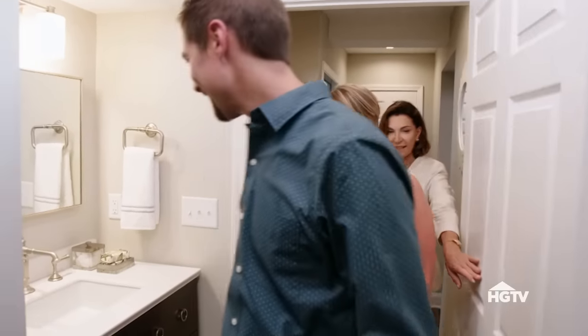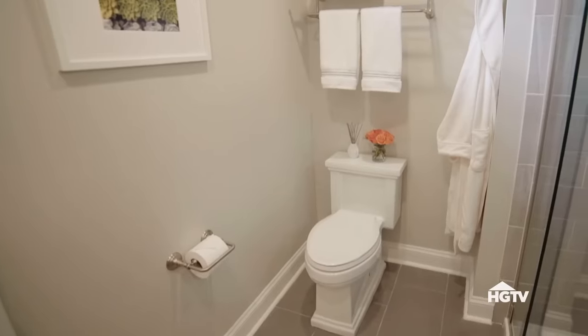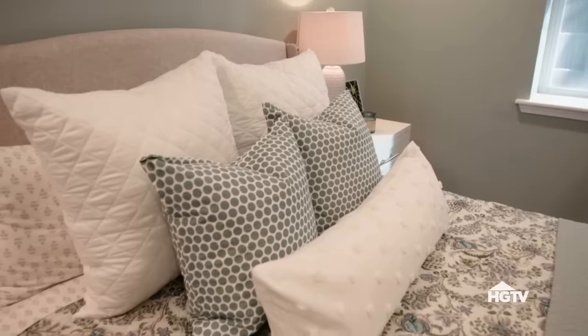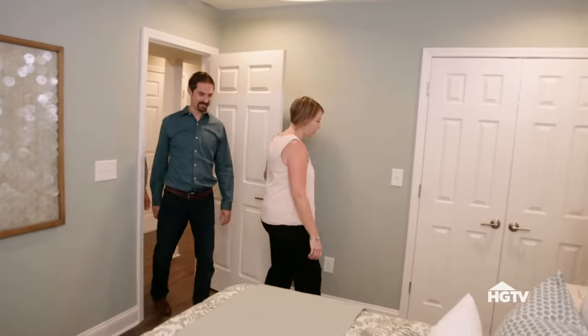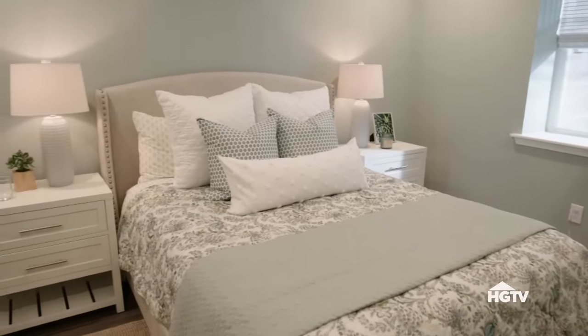The basement also has a legitimate proper guest bathroom and a real guest bedroom — complete with a non-blow-up mattress, a big upgrade from before. It's a lovely room. The renovator asks the couple to make their decision: are they going to love it, or list it?